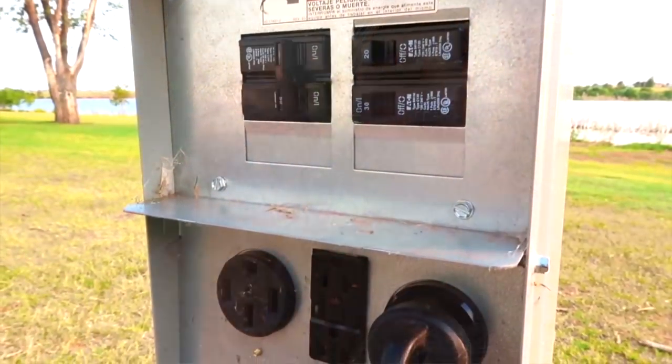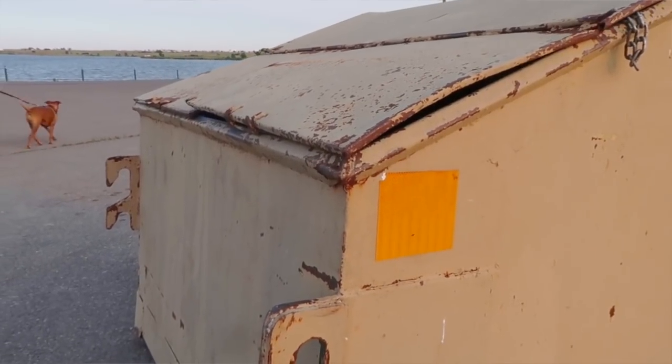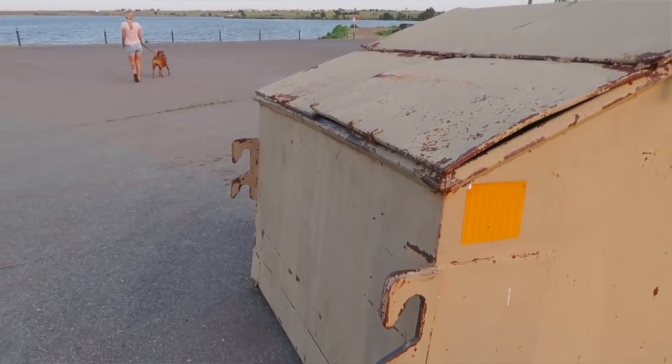Each of the sites has a 20, 30, and 50 amp outlet. They also have trash receptacles nearby and a vault toilet. There are a lot of activities here at the park — they have a disc golf course and hiking trails that allow horseback riding, as well as a swimming area and a playground.